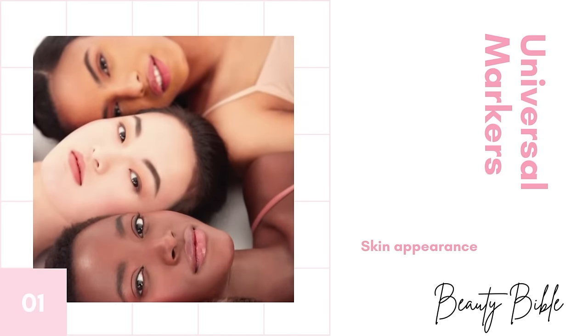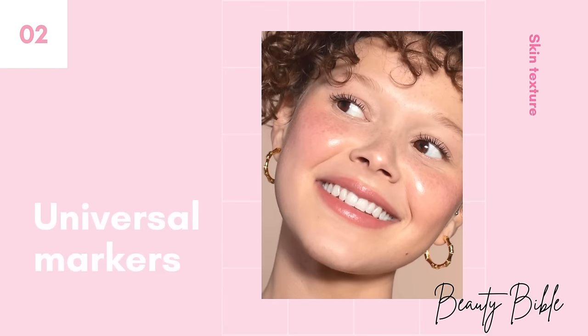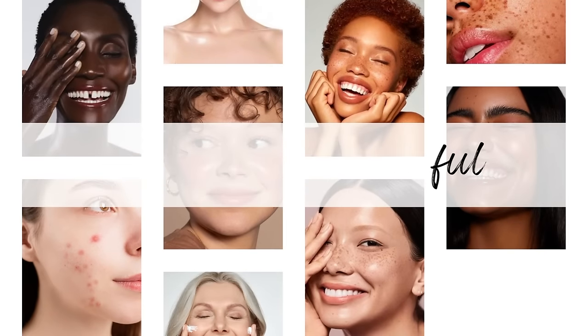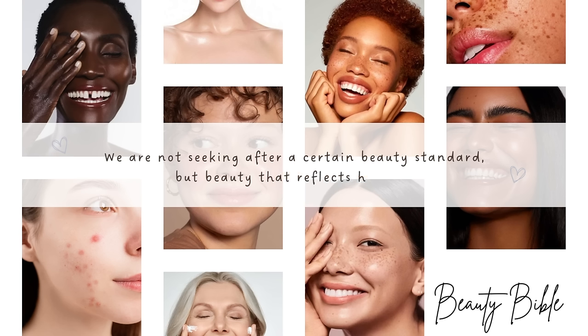Universal features of beautiful skin include having clear skin with no visible pores that radiates a healthy natural glow. The skin texture is smooth, elastic, and velvety to the touch. We should remember that all skin is beautiful — we are not seeking a certain beauty standard, but beauty that reflects health. We shouldn't harm our body to conform to unachievable beauty standards; instead, we aim to be healthy so that it's reflected on our beautiful skin.